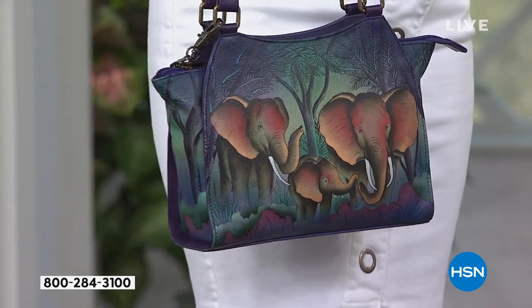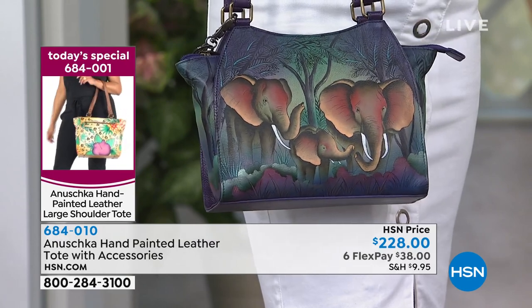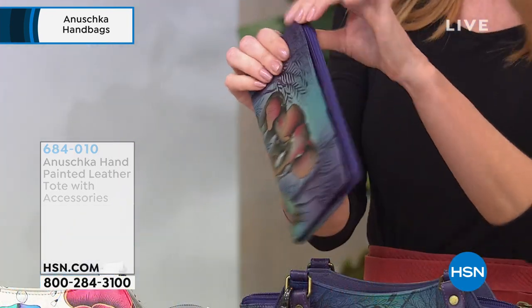Each one is hand painted — a truly unique piece. Item number 684010. If you'd like the coordinating clutch wallet with RFID protection, that's $84.99 and has great storage for credit cards, gift cards, loyalty cards, and any personal information — all RFID protected.